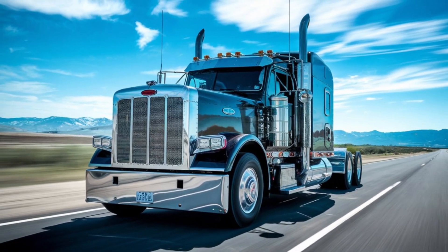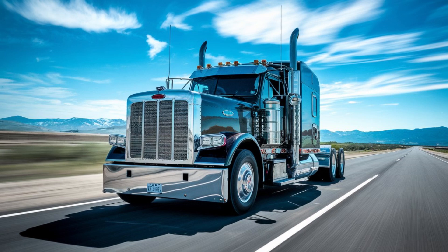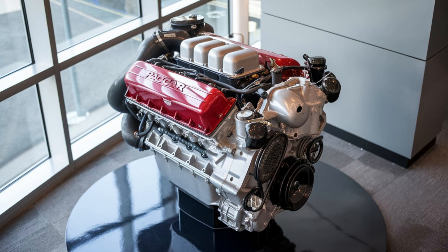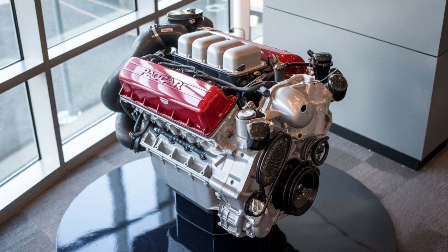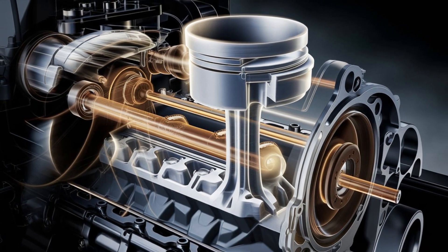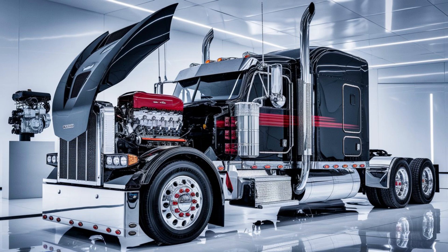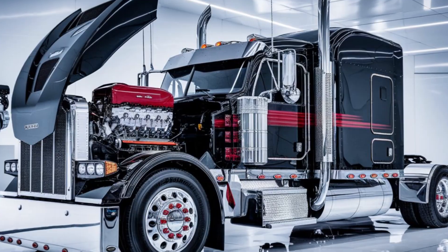PACCAR isn't just throwing hardware at the wall and seeing what sticks. They're aligning the MX-13 with their proprietary transmission and axle systems, creating a vertically integrated ecosystem. What does that mean for you? Smoother shifting, better load distribution, fewer compatibility issues, and a drivetrain that feels like it's reading your mind. Early fleet testers have reported service intervals stretching up to 75,000 miles under certain conditions — that's more miles, fewer pit stops, and more money in your pocket.